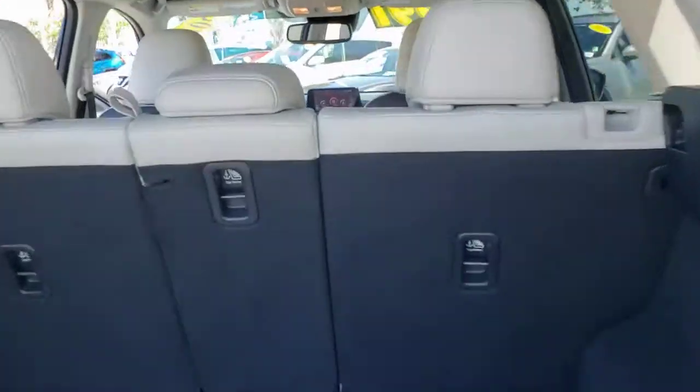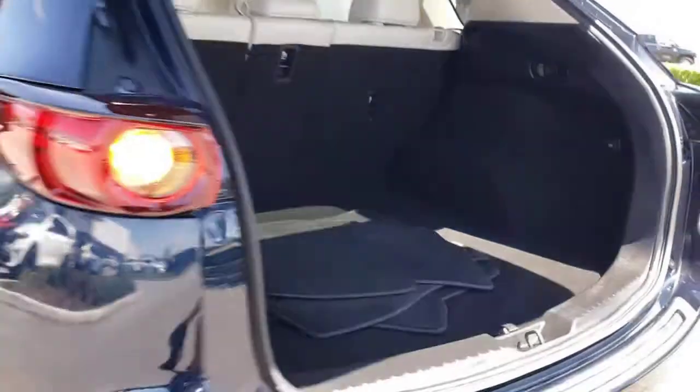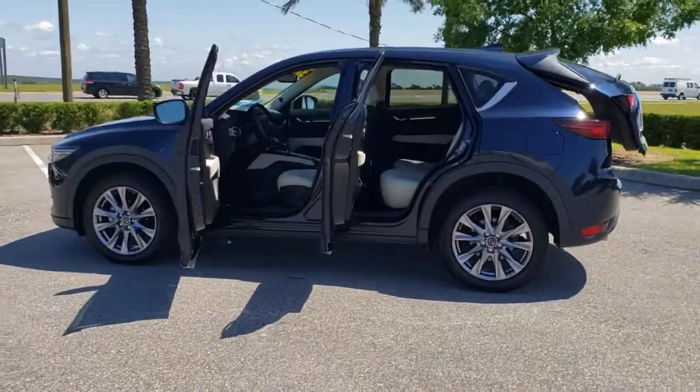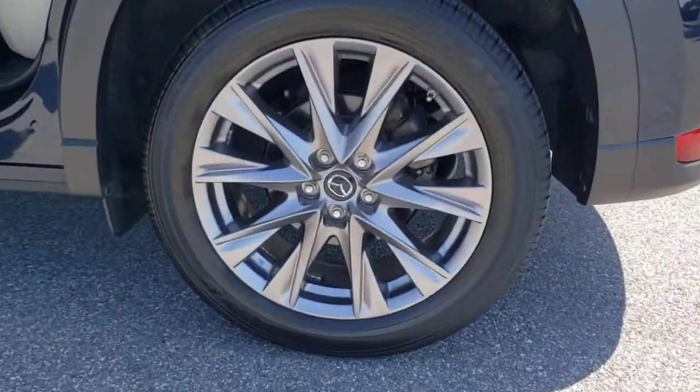Enjoy the good life in this CX-5, the compact crossover with highline style. Its excellent ride and cornering prowess make this upscale SUV a delight on country roads, and its exceptionally quiet cabin creates a soothing oasis wherever the journey takes you.